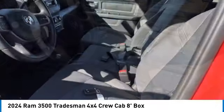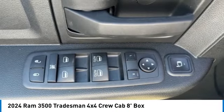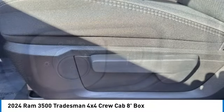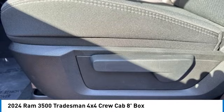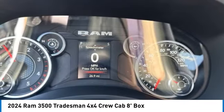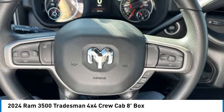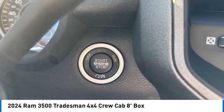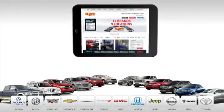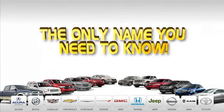Come take a test drive today. Nine convenient locations, 12 top selling brands, and over 4,000 new and used cars and trucks online at edmartin.com. Ed Martin is the only name you need to know.